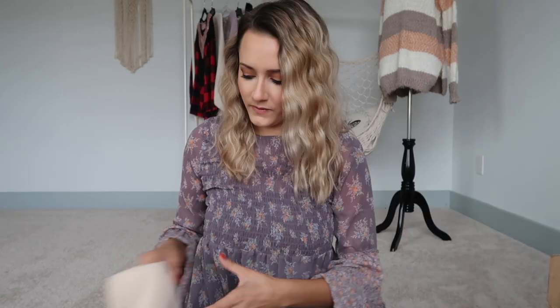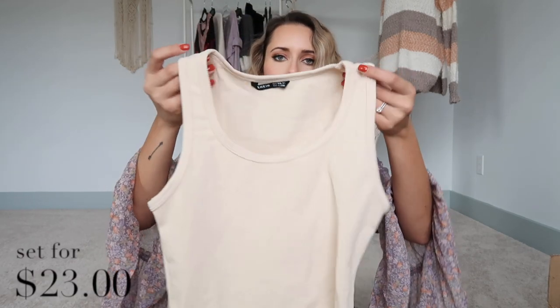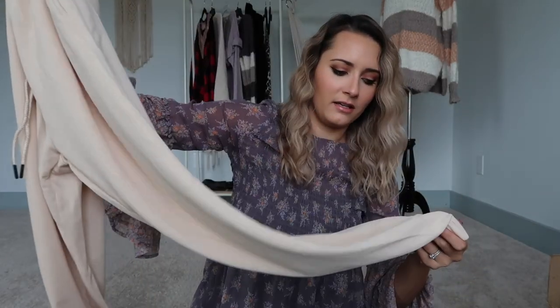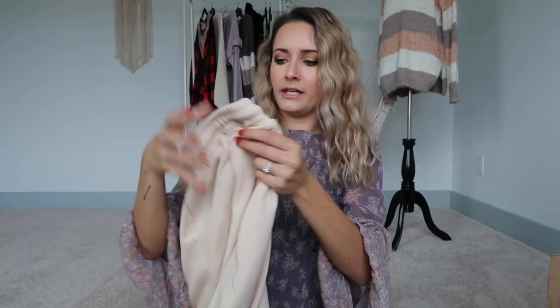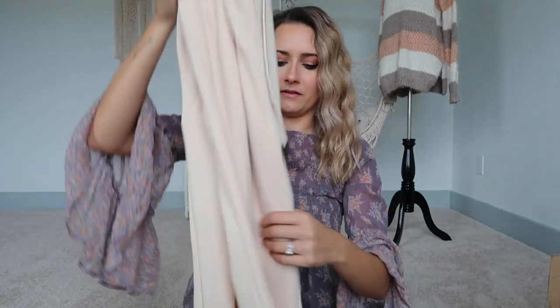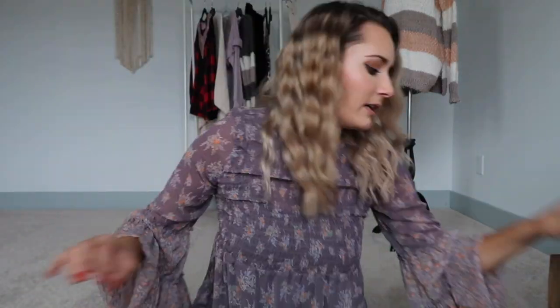I'm all about the lounge sets right now, and this one is great — a little crop top and some joggers. I got a small and they look pretty roomy. I'd say if you're smaller than me, definitely go with an extra small on this one.